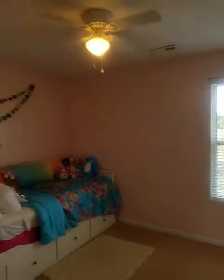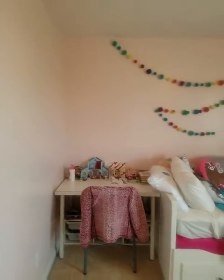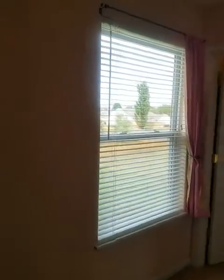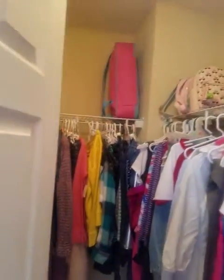This bedroom is a little bit smaller — you could put a twin in here pretty comfortably with the set, probably not a queen. The carpet is older. The window looks good, and it does have a walk-in closet, which is very nice. All the ceilings look free of any stains.